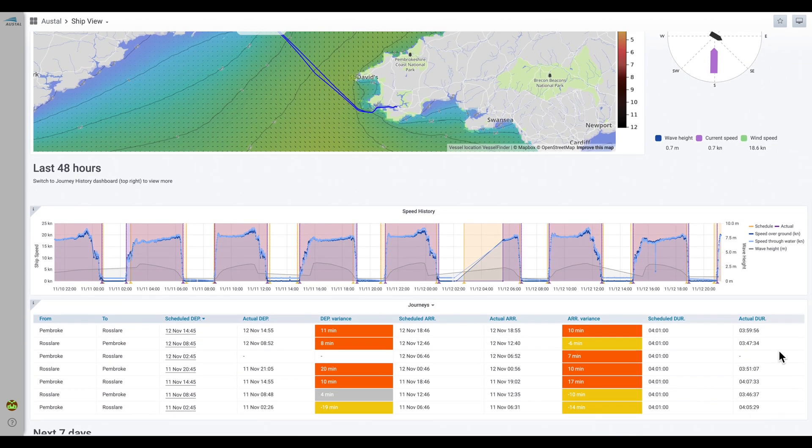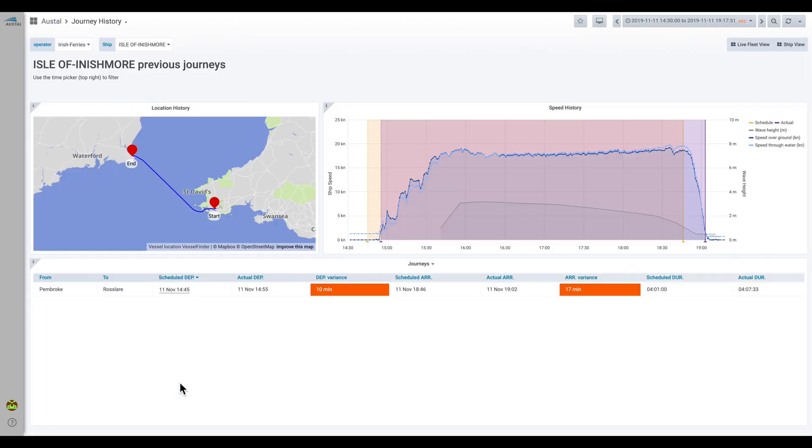Scrolling down the page we can look at journeys from the last 48 hours. We can mouse over the graph to see specific information such as the wave height the ship experienced or the estimated speed through water calculated from ocean currents. And we can click on individual journeys to see more information on that journey.